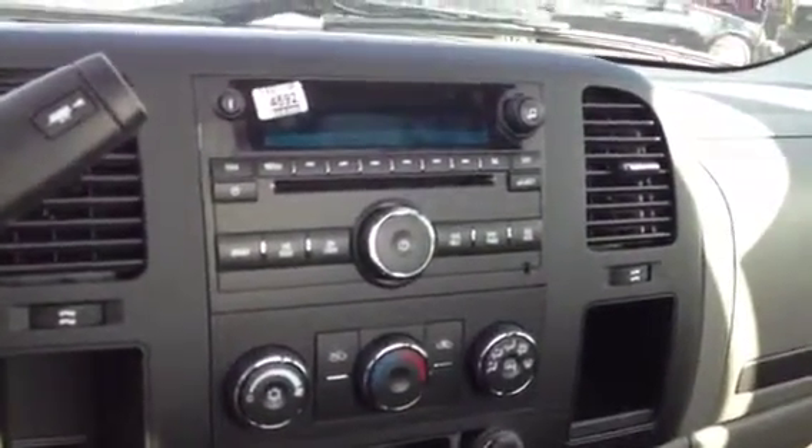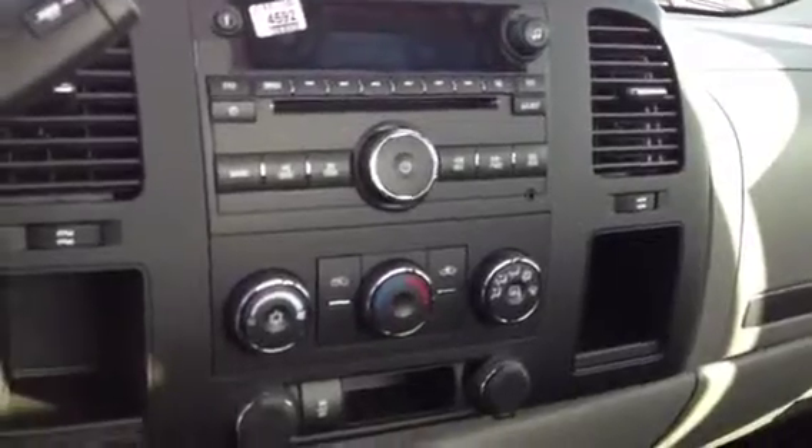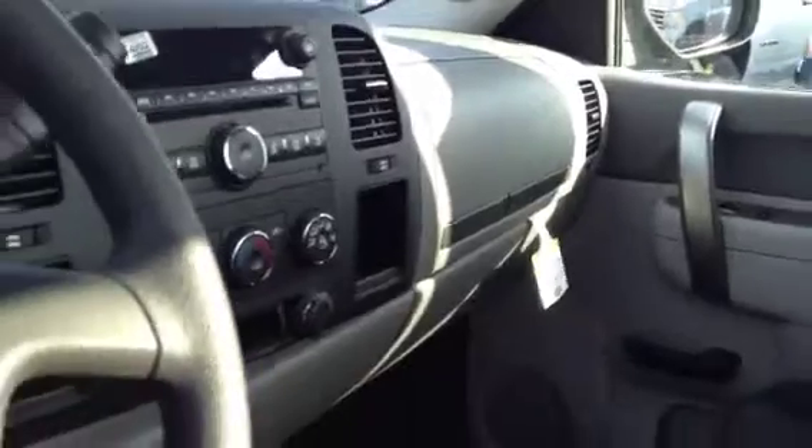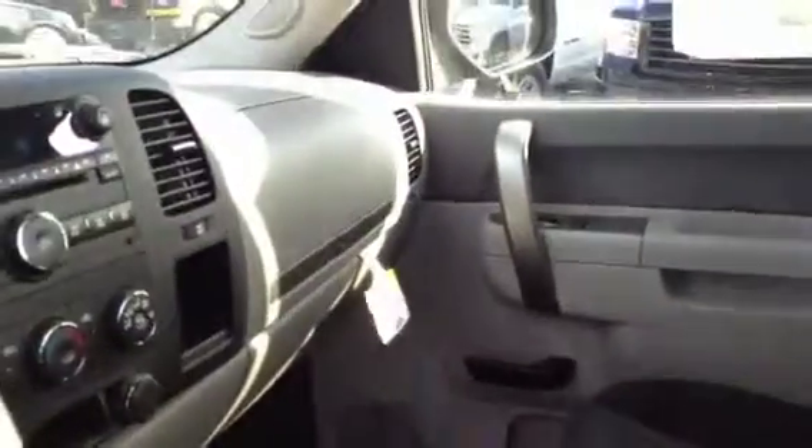Inside, you have an AM/FM/CD player. You have air conditioning. You have a heated outside mirror switch as well. There's plenty of storage in this truck too — storage up top with cup holders and another tray, and there are two glove boxes across the way.